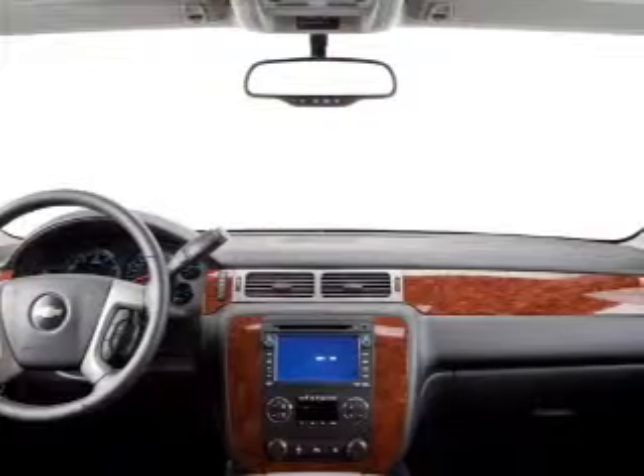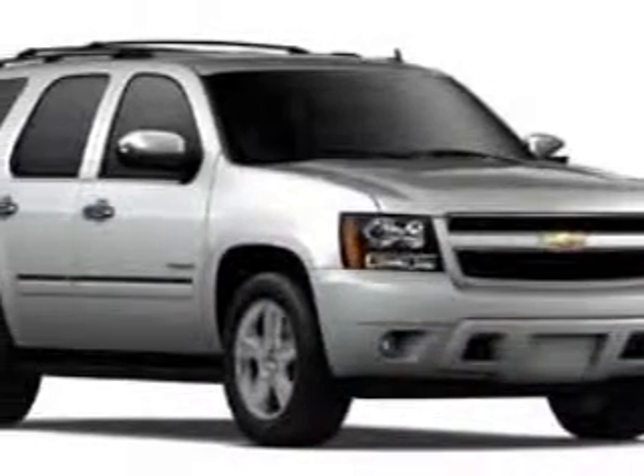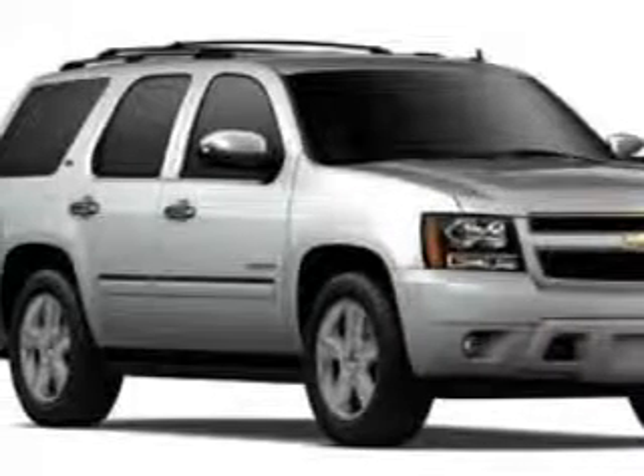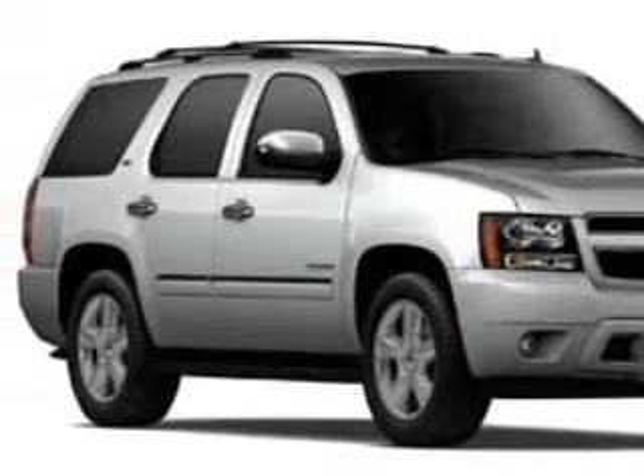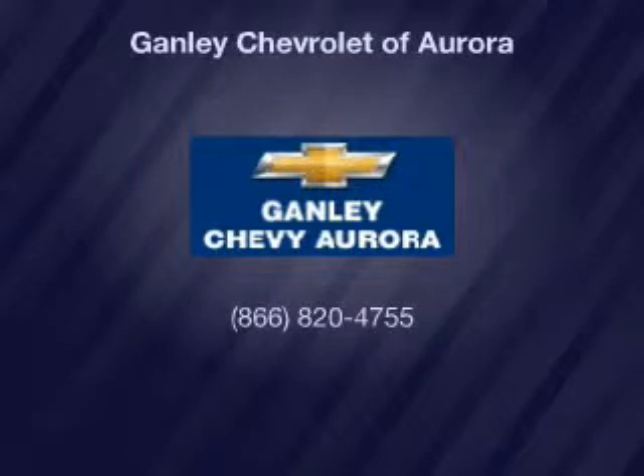Keyless entry, leather seats, power windows, cruise control, a DVD system, an AM FM stereo, a satellite radio. Our website offers more information on all of our vehicles. Call us today to start test driving.